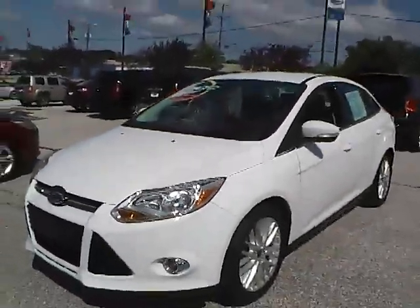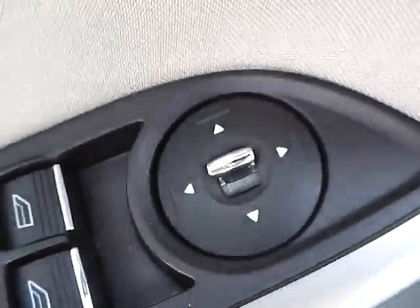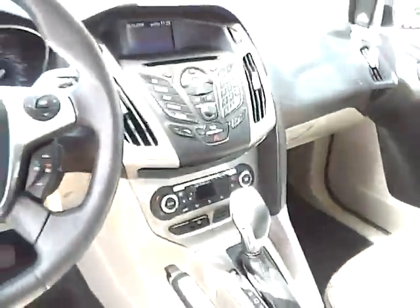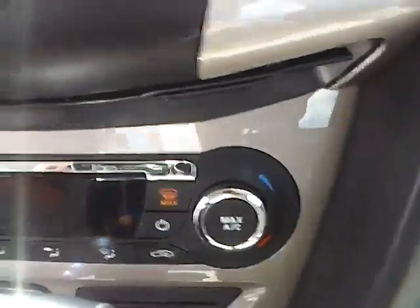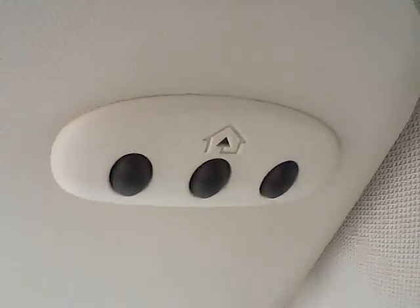Let's take a look at the interior of the vehicle. Inside we have medium light stone leather interior with a power driver seat. We also have power windows and power mirrors. We have a multi-function steering wheel with cruise control, audio controls, and Bluetooth connectivity. We have a nicely lit up gauge cluster. As for the center console, we have AM FM radio with CD player, power door locks, and climate controls. This is an automatic vehicle, and it is also equipped with a universal garage door opener.